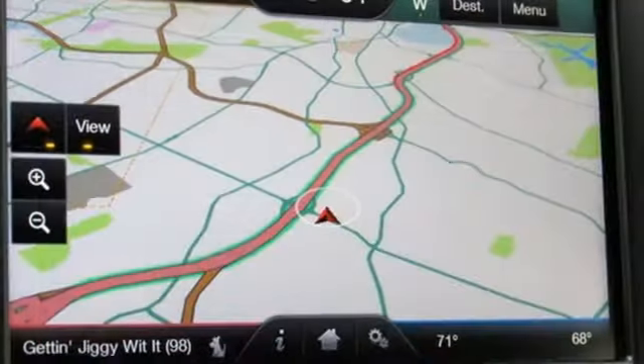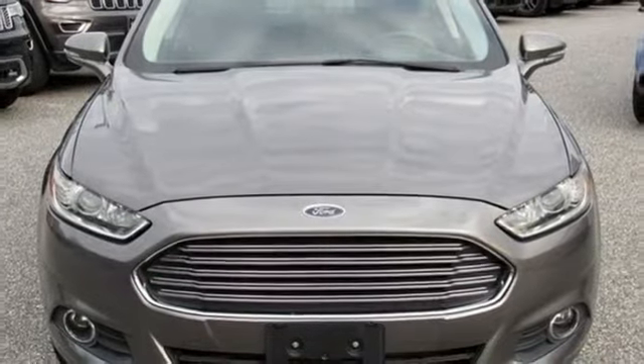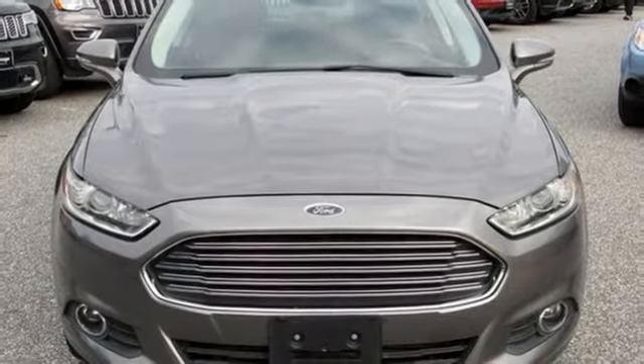Aluminum wheels, gas pressurized shocks, and power heated mirrors. There's even more to see in person. Take it for a test drive today.